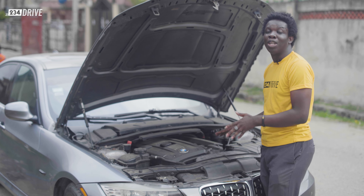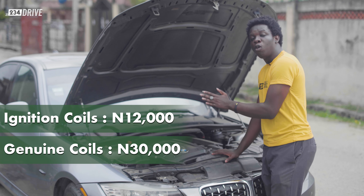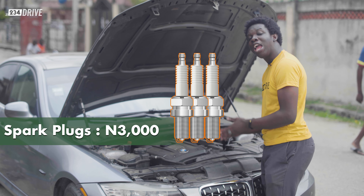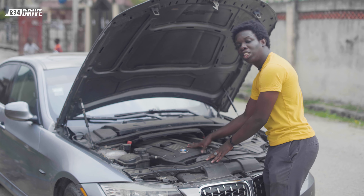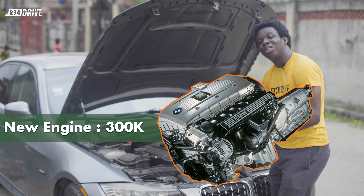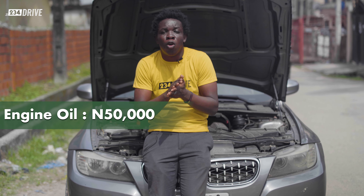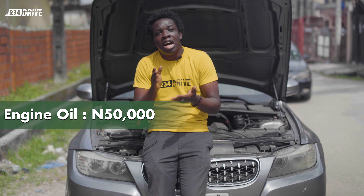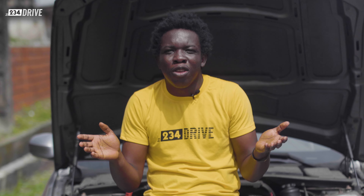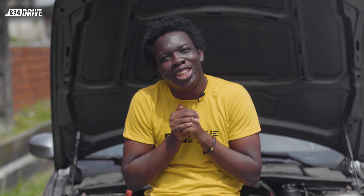Ignition coils for this car cost about 12,000 Naira for standard and 30,000 Naira for authentic, and each spark plug costs just 3,000 Naira. If you want to buy a new N52 engine for this 328i, it will cost you about 300,000 Naira, and the J-Box costs only 80,000 Naira. To service this car, it will cost about 50,000 Naira for authentic engine oil and about 9,000 Naira for the engine oil filter. There are filters sold for about 3,000 Naira, but those will knock your engine.